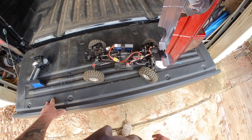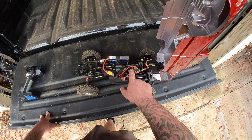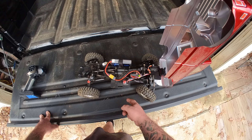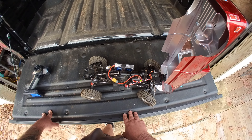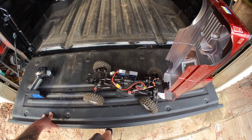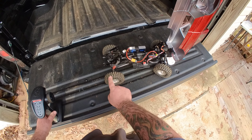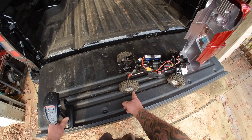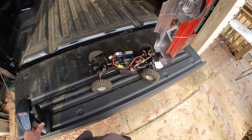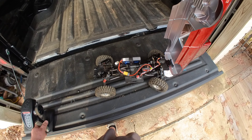It's already been upgraded with the Hobbywing Fusion SE system — it's an all-in-one ESC and brushless motor, a pretty cool unit. It just looks like a long can motor; you plug it directly to your battery. 2200 milliamp hour 3S — plenty of pep, excellent low speed control. It's a very nice little system. It also came with some aftermarket wheels and tires — no lettering on the tires at all, kind of looks like a BFGoodrich.